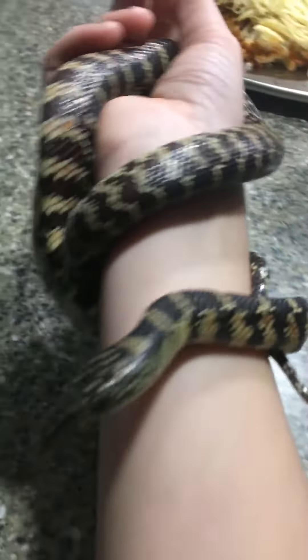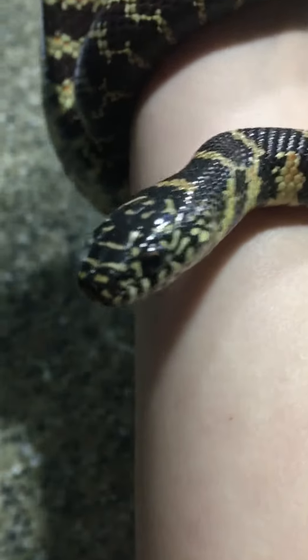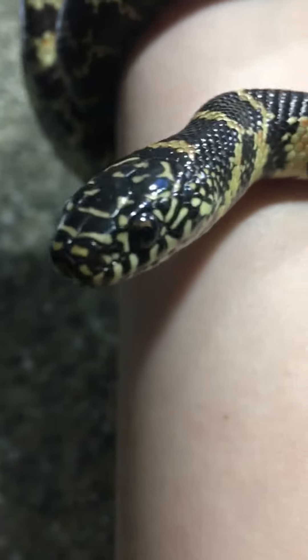Today I'm going to be showing you a Florida Kingsnake, which on the last video when I fed him, you saw him in the box eating. But this is what he most likely looks like. He's kind of tiny, but they can grow up to 6 feet.